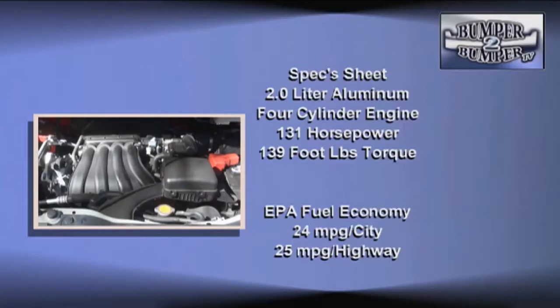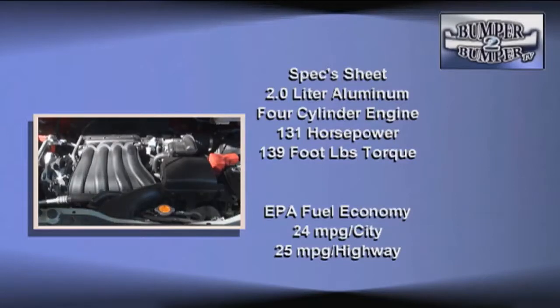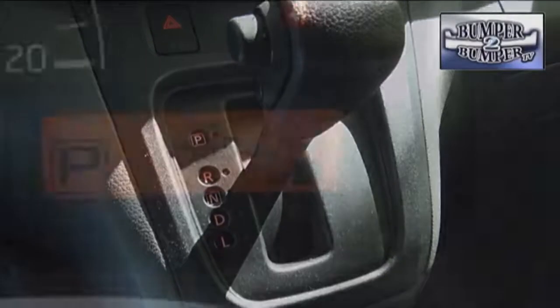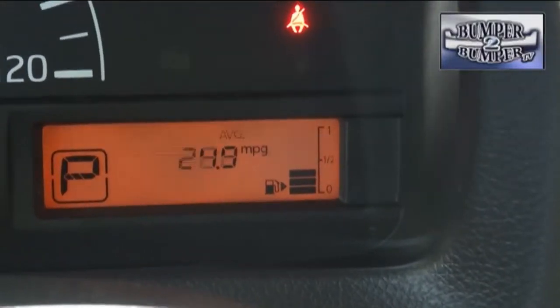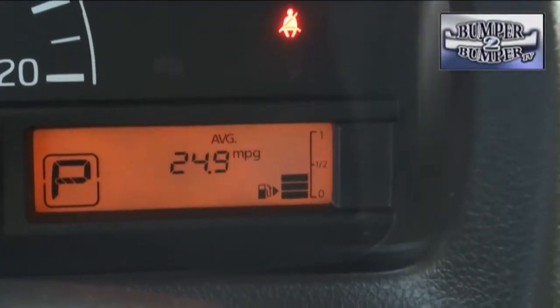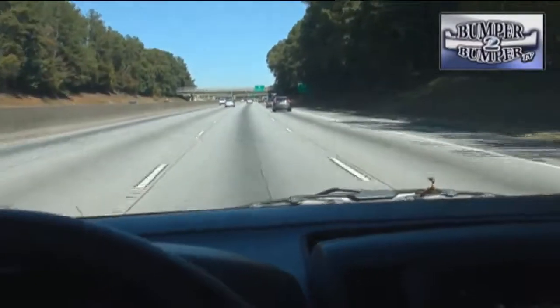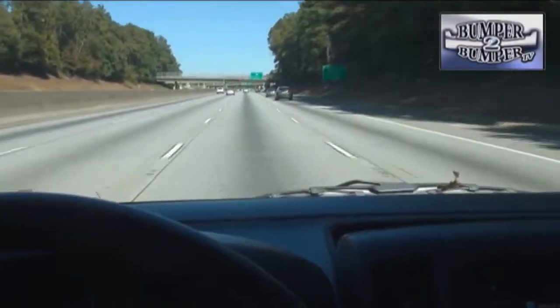The drivetrain is a very familiar 2-liter all-aluminum 4-cylinder engine rated at 131 horsepower and 139 foot-pounds of torque. It's linked to a CVT transmission, so under normal driving conditions it will get you from point A to point B with pretty decent fuel economy. But don't expect this to magically transform into a trailer hauler or a stealth racer.